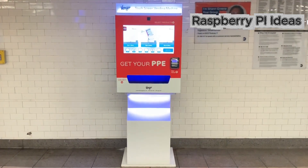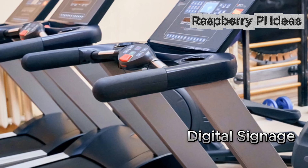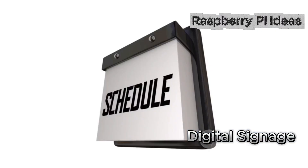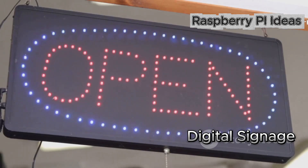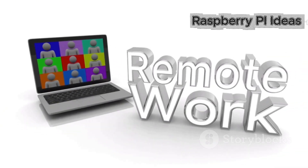Second: digital signage solutions for small businesses. Think about restaurants, salons, gyms — they need easy ways to update menus, promos, schedules. Set up simple digital signs with a Raspberry Pi and offer subscriptions to update content remotely for recurring revenue.